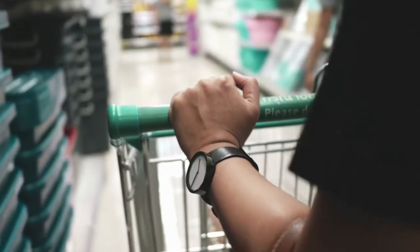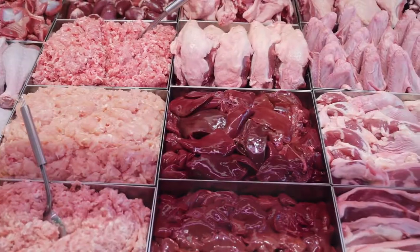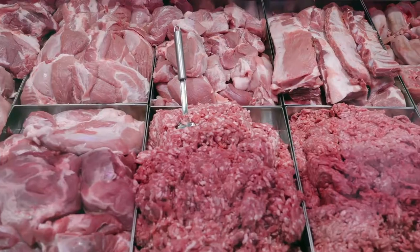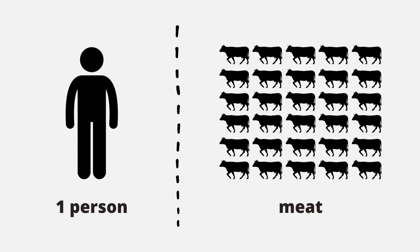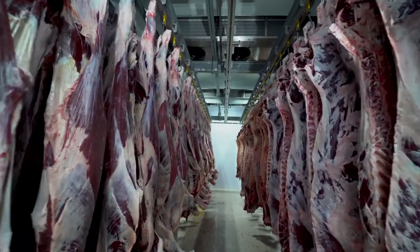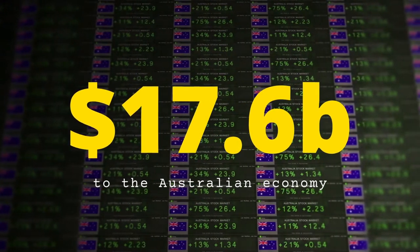When you go to your local grocery store, have you ever asked yourself how has this meat been handled from the farm up to this sale right in front of you? In Australia, one person consumes approximately 110 kilograms of meat each year and the meat industry contributes to about $17.6 billion annually.